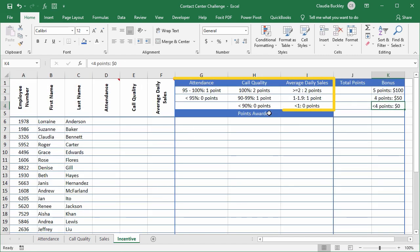And that's shown right here. On the incentive worksheet, column J should have the total points earned formatted with green icons for five points, amber for four points, and red for fewer than four points. Employees with five points will get that hundred dollar bonus, those with four points will earn fifty dollars, and those with less will earn no bonus.